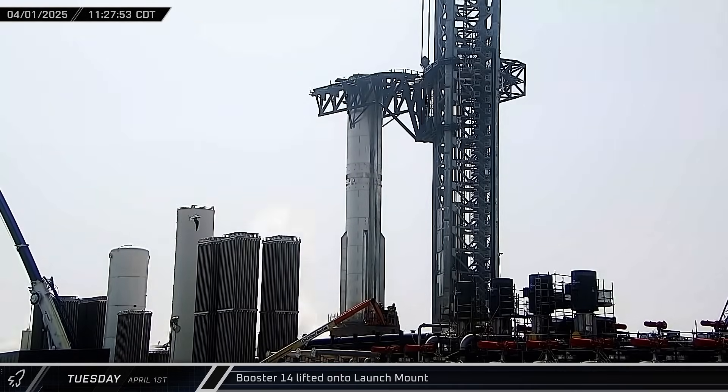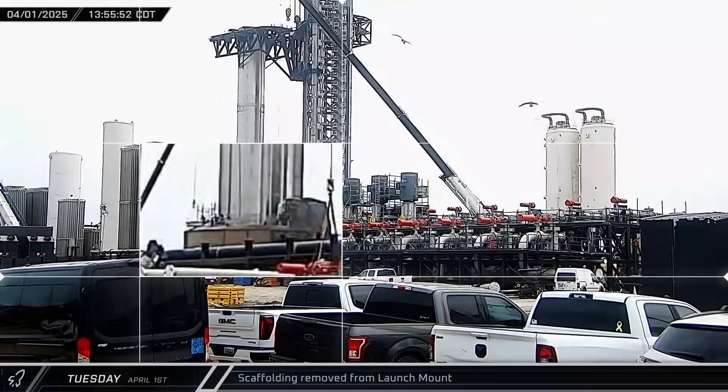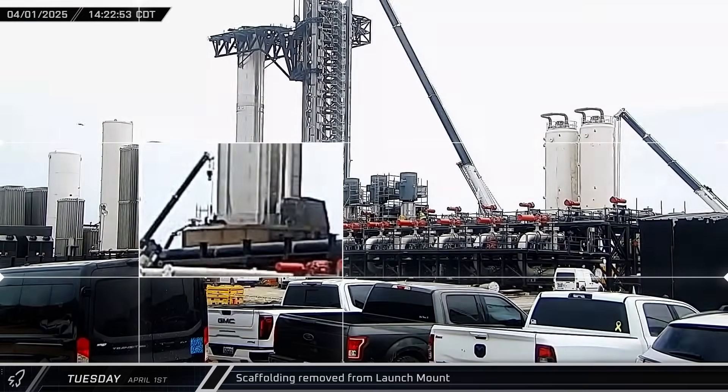Once the chopstick stabilizer pins were fixed in place, Booster 14 was lifted off the transport stand and up to the launch mount before being slowly lowered inside. After a few adjustments to make sure everything was lined up, the booster was set down inside the launch mount ring. With the booster mounted in place, workers began taking down the scaffolding from the top of the launch mount.